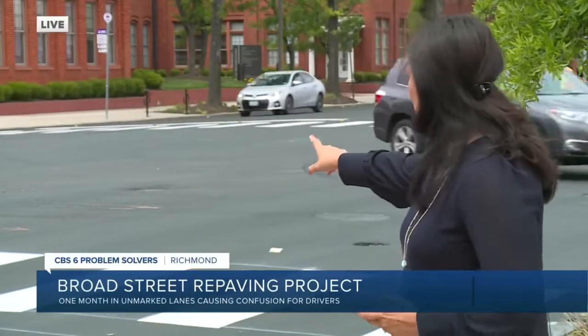Cheryl, I spoke to the city multiple times this morning and actually just got off the phone with the latest update. They say the marking of the lanes is a fluid process, but they have made some progress, as you can see behind me.